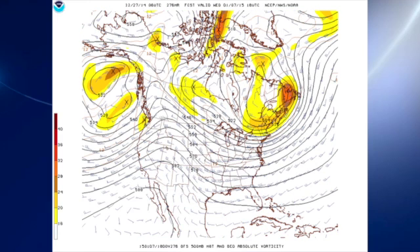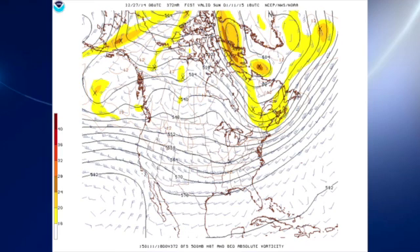Looking out into voodoo country, the GFS is maintaining a bit of a trough over the eastern half of the country, but it's not a terribly high-amplitude trough. Therefore it will be cool but not necessarily extremely cold. By the time we get out to around the 11th of January, we see another short wave moving across the central Mississippi River Valley, which would mean another possible wet system. But again, we don't see any extremes in terms of the cold.